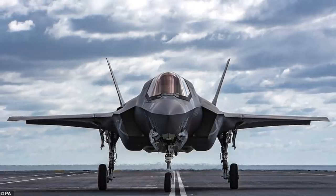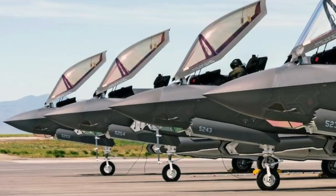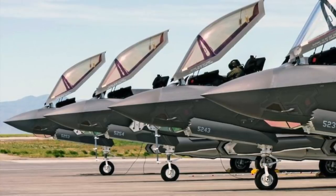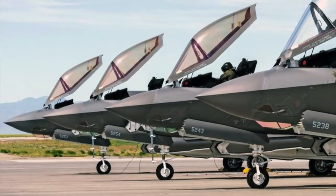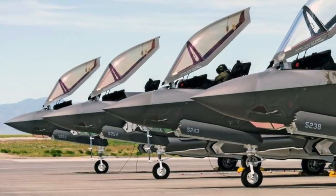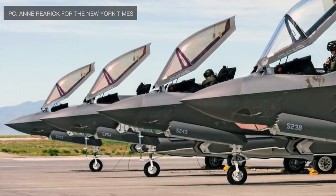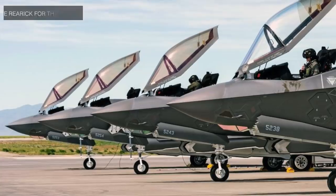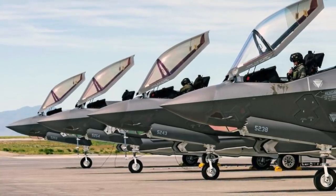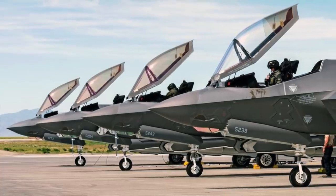The F-35 has three main models: the conventional take-off and landing F-35A, the short take-off and vertical landing F-35B, and the catapult-assisted take-off but arrested recovery carrier-based F-35C. On 2 August 2016, the U.S. Air Force declared its first squadron of F-35A fighters combat ready. The aircraft are expected to remain in service until 2050.